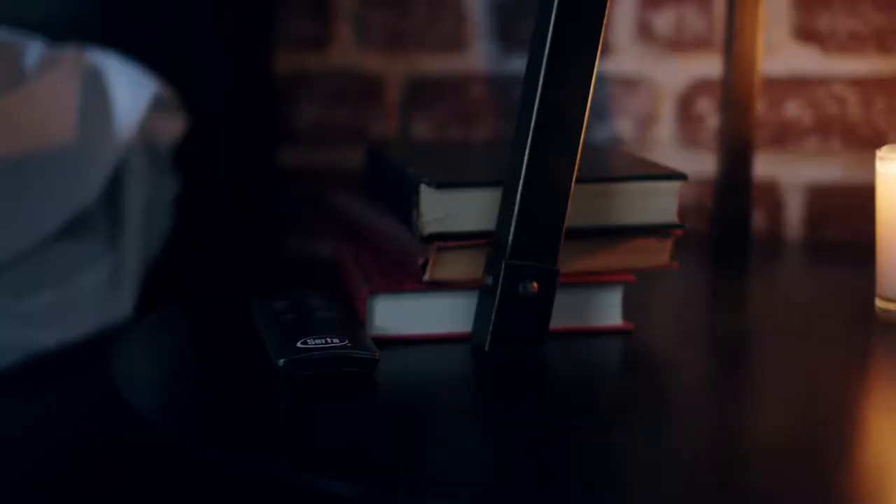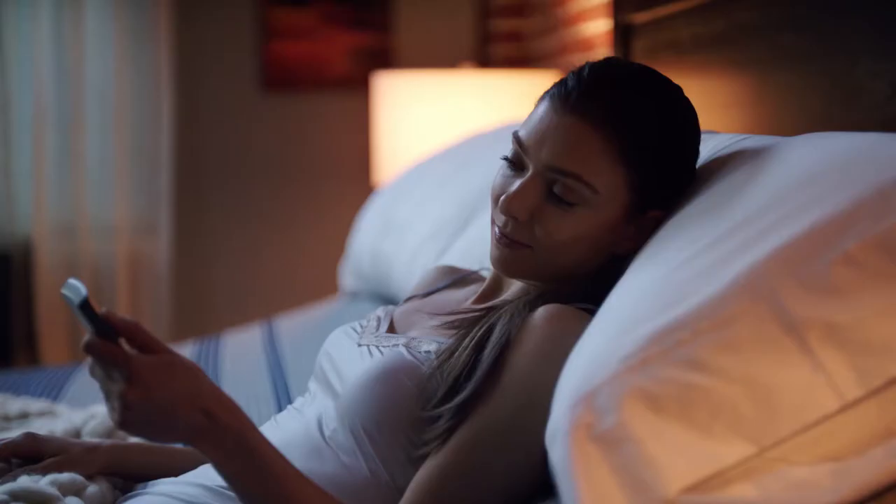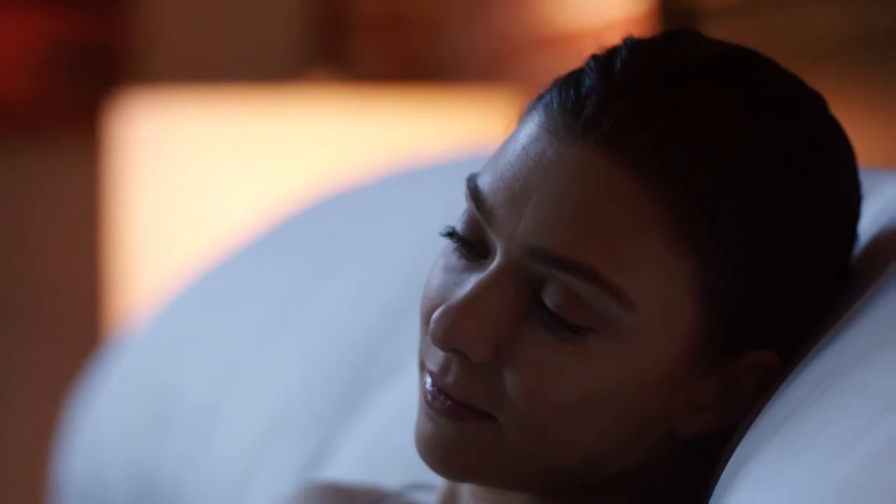Try taking your comfort to another level with a Serta adjustable foundation. Catch up with your DVR, read a chapter or two — or three. Slow down, settle in, and relax.